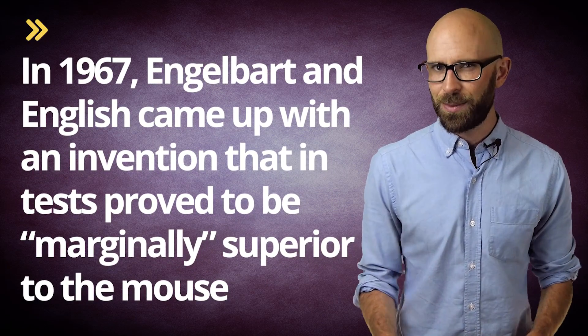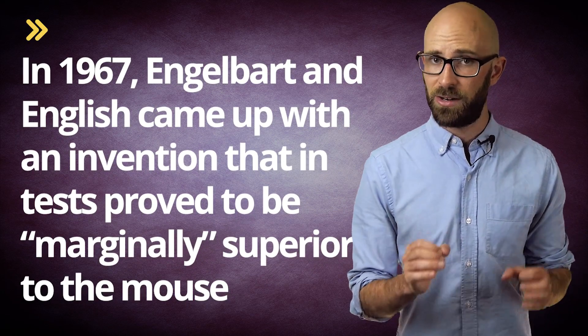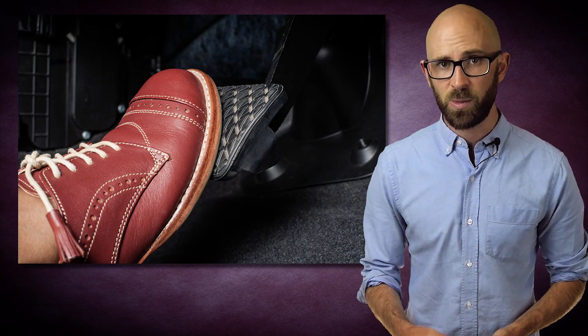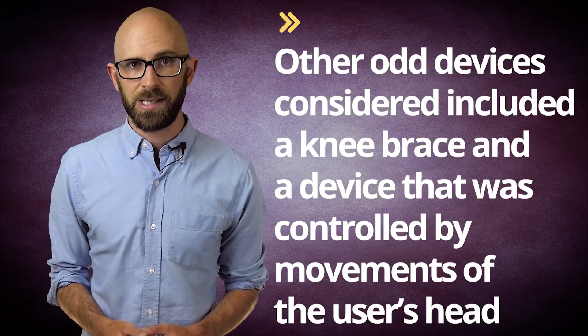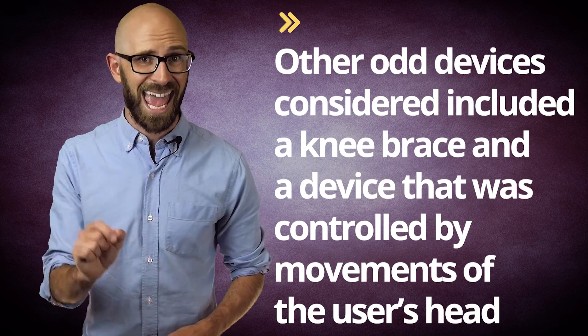In 1967, Engelbart and English came up with an invention that in tests proved to be marginally superior to the mouse. After noting that people driving cars were capable of surprisingly subtle movements with their foot, the pair theorized that a series of pedals mounted below a table could be used to control the cursor. Though the prototype device they created outperformed their early mouse prototype, it was never pursued as a possible input device for computers. Other odd devices considered included a knee brace and a device that was controlled by movements of the user's head.